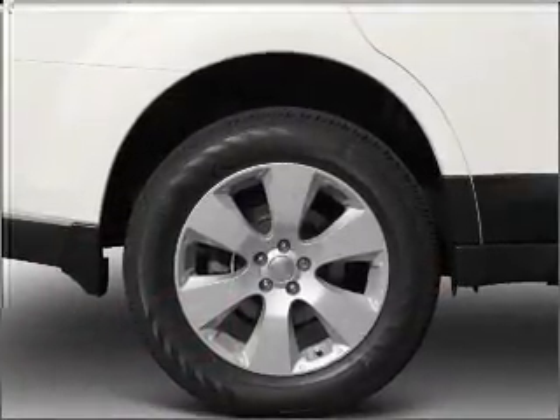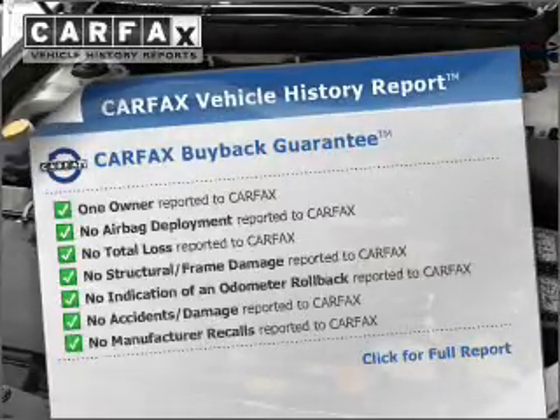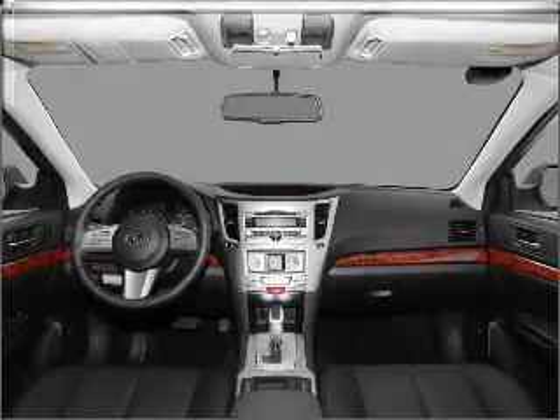The anti-lock braking system will keep you safe on the road. Know the history on this ride and greatly reduce your buying risk with the included Carfax Vehicle History Report. Let us put you in the driver's seat today. Call or click to contact us.